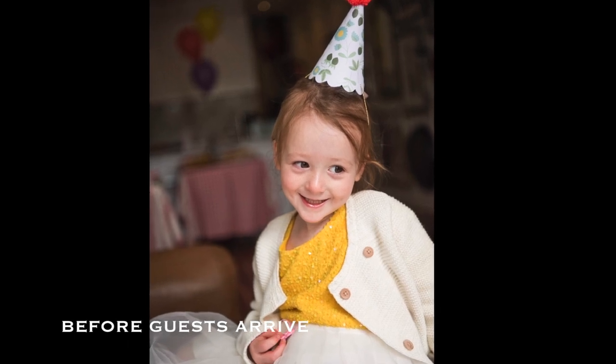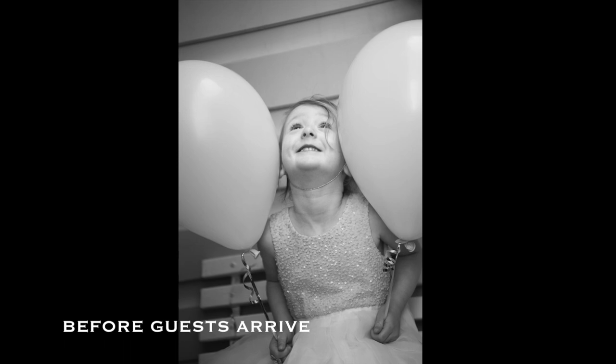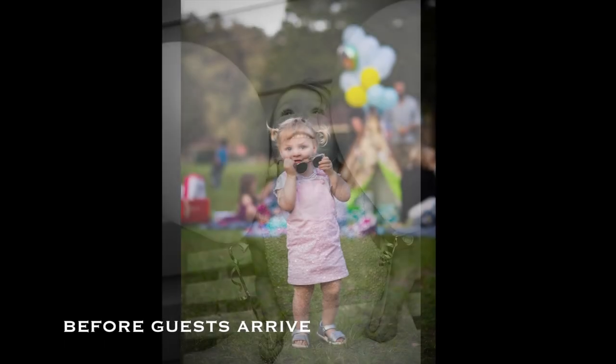Next step is a little portrait of the birthday girl or birthday boy, and doing this before all the other kids come will ensure that you have their attention.